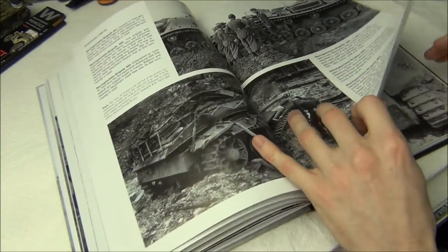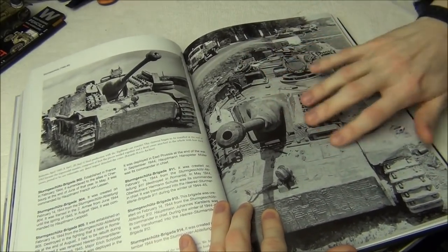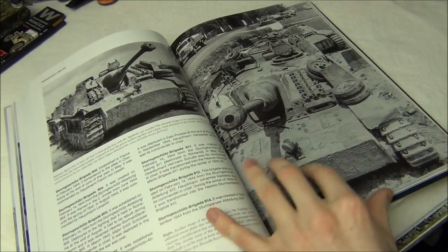Lots more good photos here. This unit is very well photographed — super cool stuff. If you want to see how stowage applies to tanks, that's really cool. Also Zimmerit.